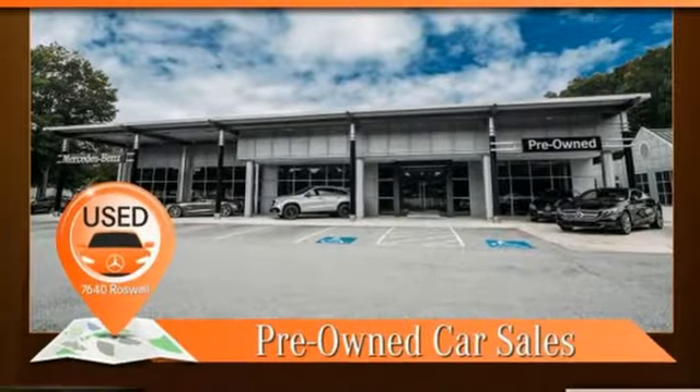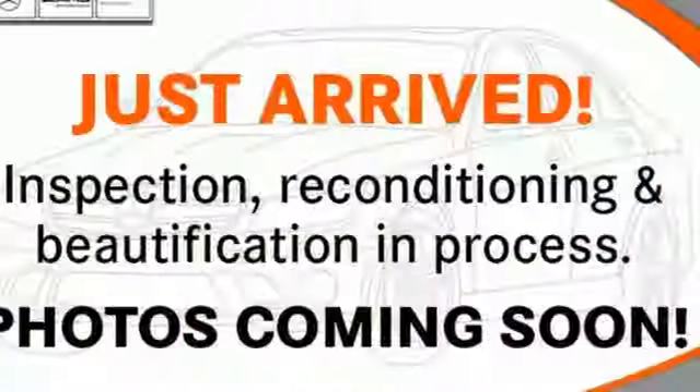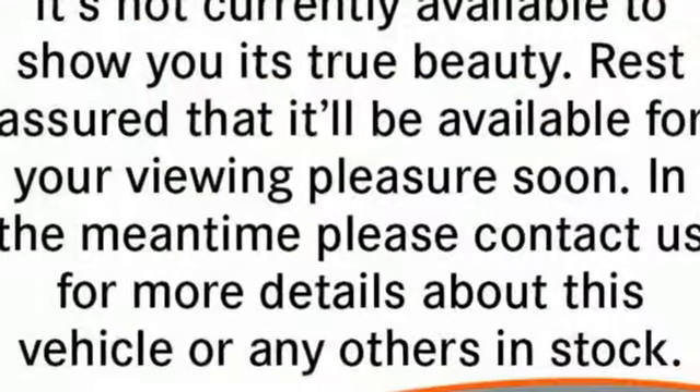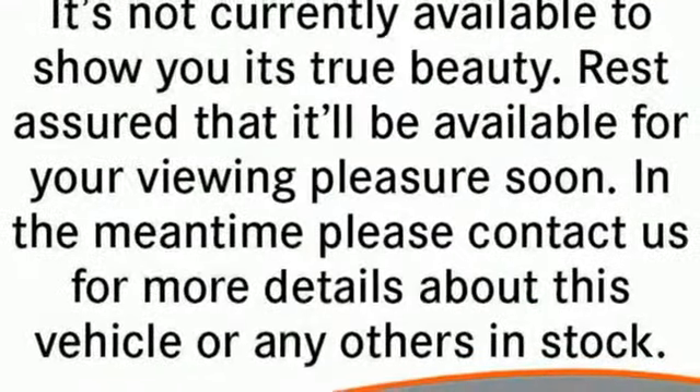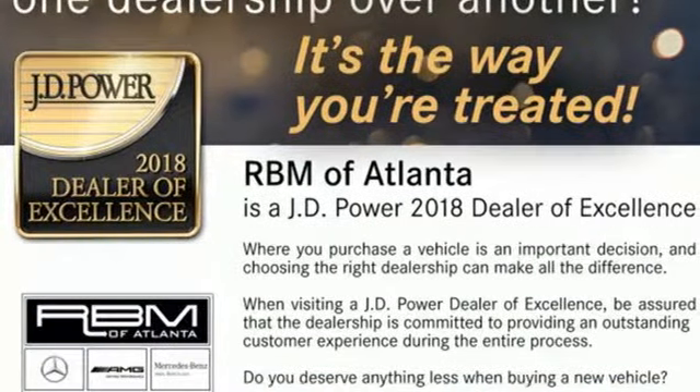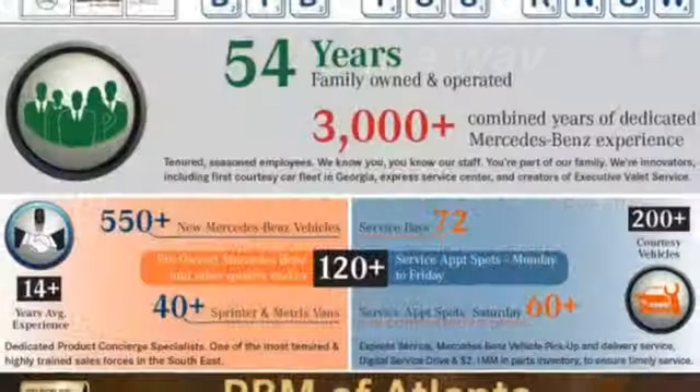The power from the 6.2-liter V8 engine, the functional hood air extractor, the light stiff aluminum space frame with perfect 50-50 weight distribution, the fast-acting suspension — every element resulting in the same goal: optimum performance.